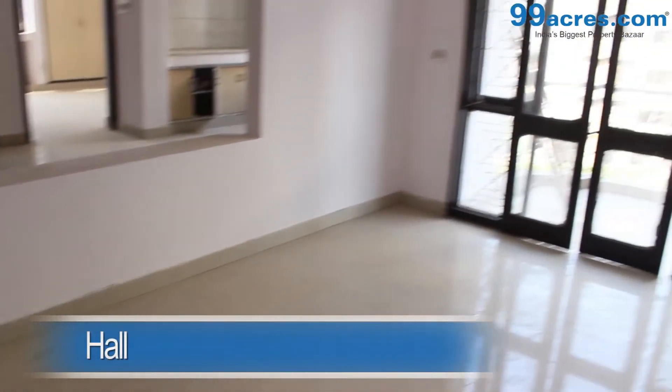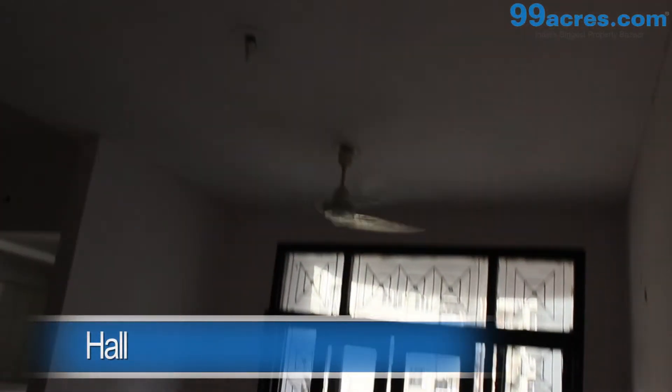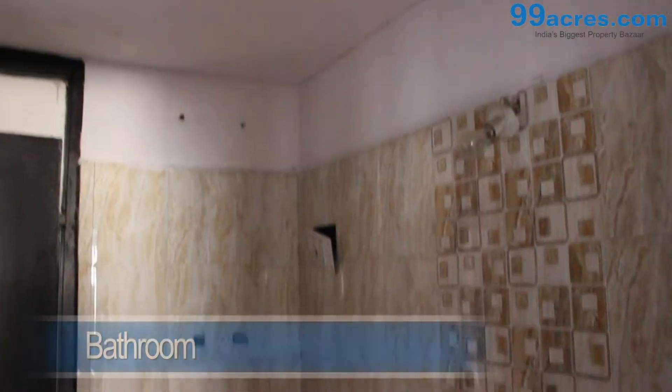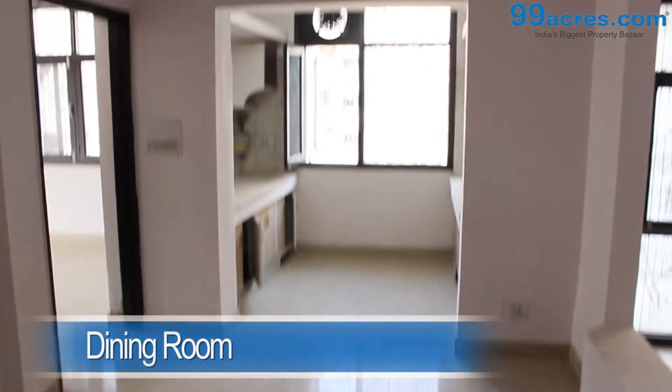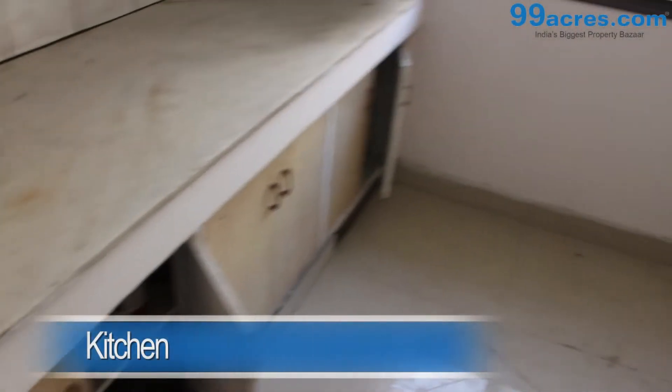This is a 3 BHK apartment. The hall has vitrified tiles and an attached bathroom. There is also a separate dining area. The kitchen is semi-modular.